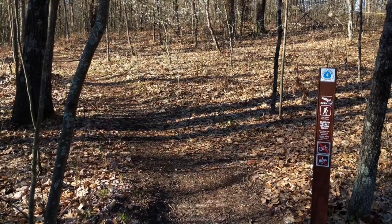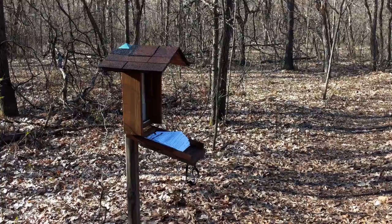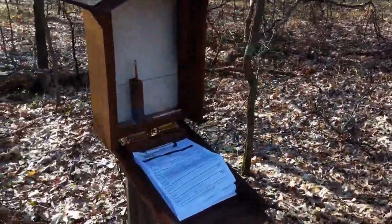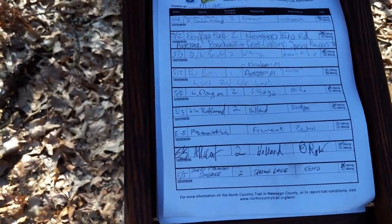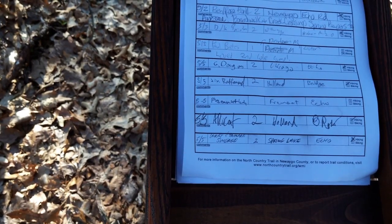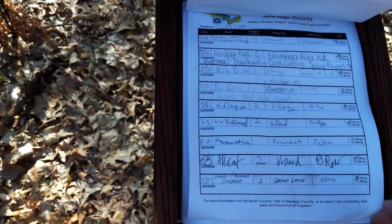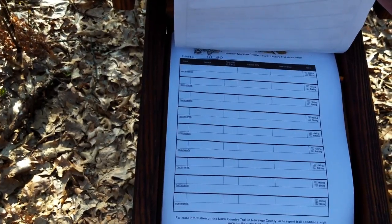This is where the trail starts, about 30 seconds in, and there's a little trail register place to sign in. This trail gets used pretty regularly. There was somebody here yesterday and the day before. Two days ago was a Saturday and there were several people on the trail. Today's a Monday and I'll be the first, so I'll sign in here.